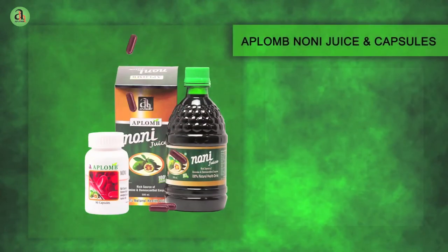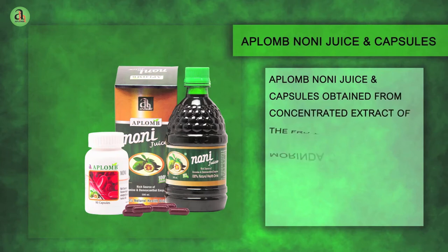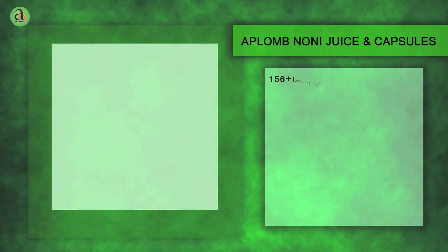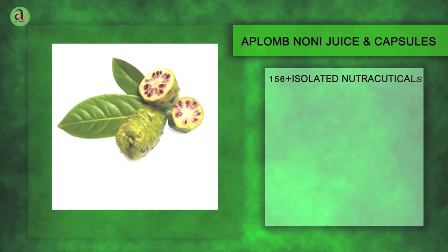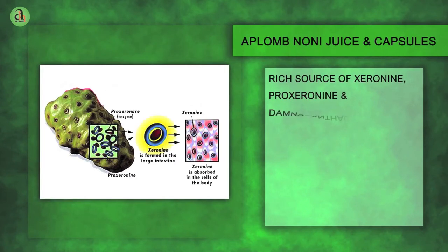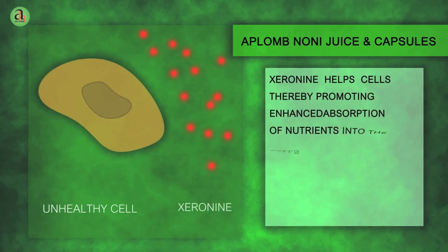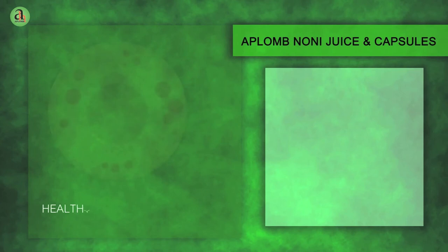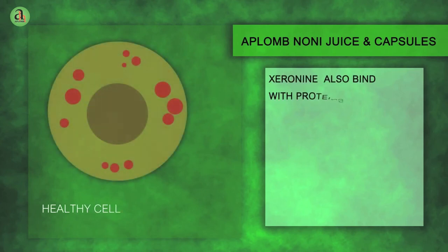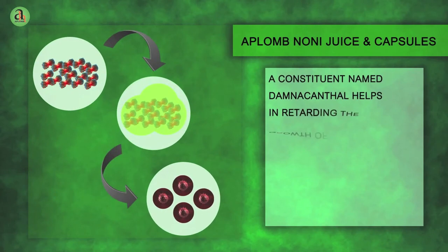Aplomb Noni Juice and Capsules are obtained from the concentrated extract of the fruit Morinda Citrifolia. Its 156-plus isolated nutraceuticals impart great nutrient value, making the immune system stronger against a host of diseases, keeping the person fit and healthy. Noni contains an enzyme named Zeranine which dilates the pores of the cell wall, thereby promoting enhanced absorption of nutrients into the cells and removal of waste from the cells. Zeranine also binds with proteins to improve their potential, and a constituent named Damna Cantil helps in retarding the growth of tumour cells.